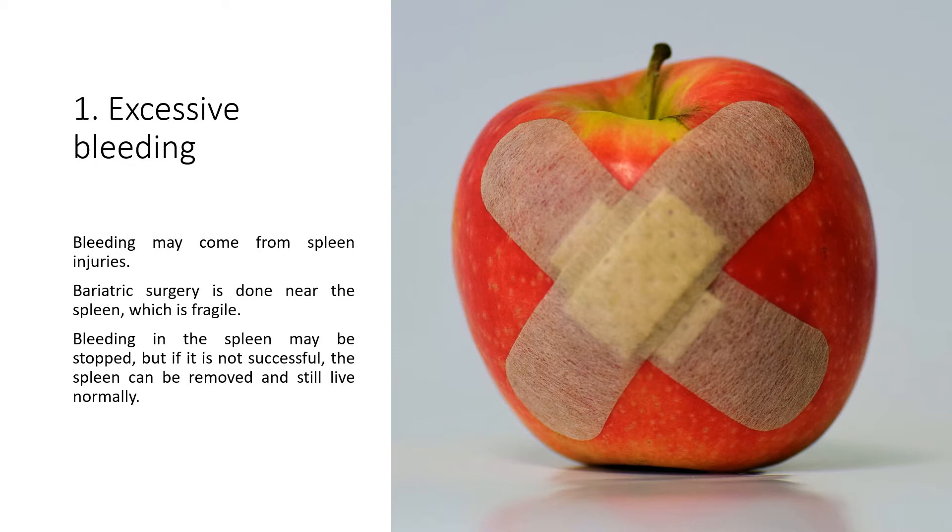Bleeding may come from spleen injuries. Bariatric surgery is done near the spleen, which is fragile. Bleeding in the spleen may be stopped, but if it is not successful, the spleen can be removed and you can still live normally.